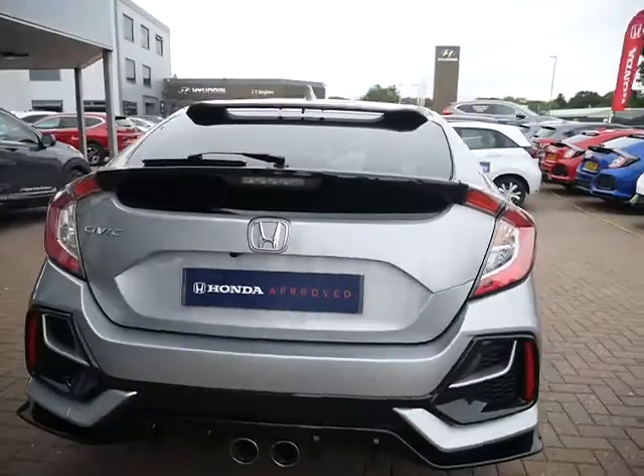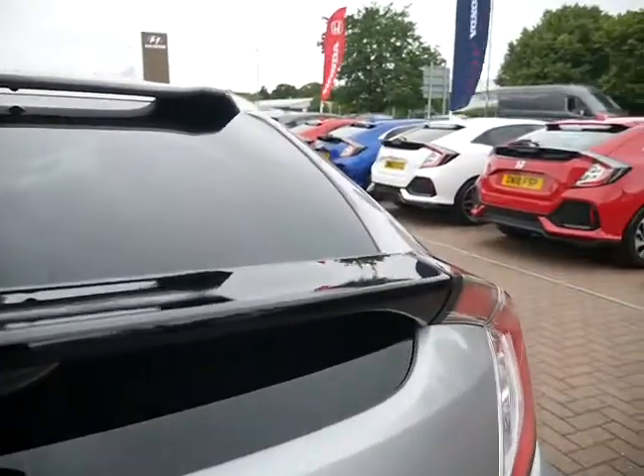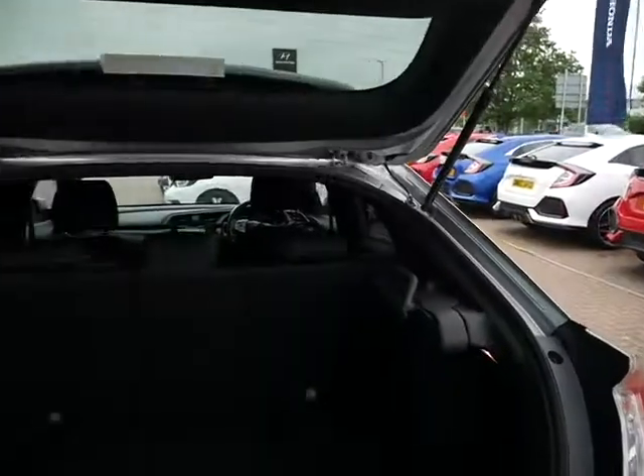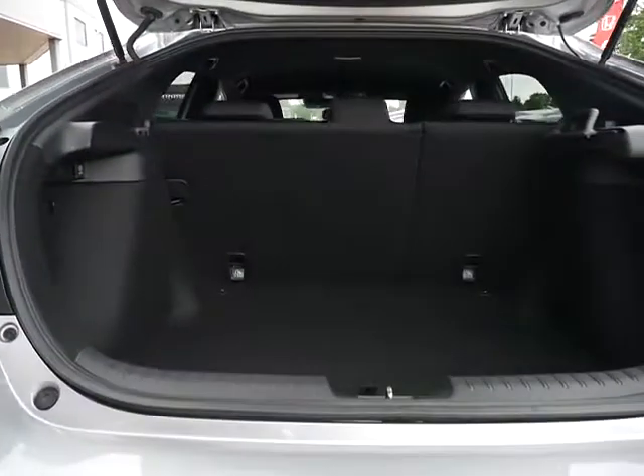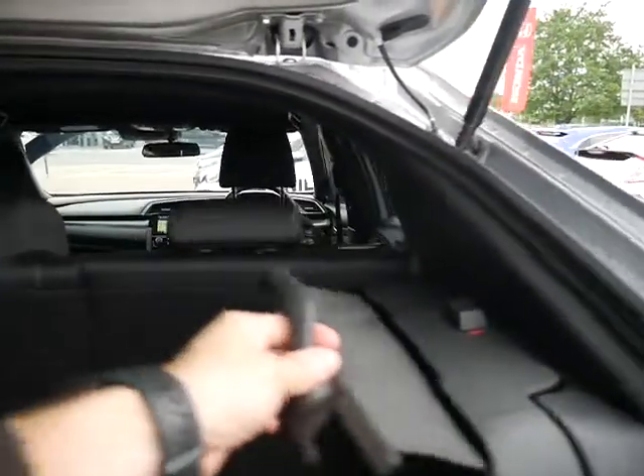It also comes complete with a reversing camera. The Sport comes with a twin exhaust system, and even though this is quite a sporty vehicle it's still very practical — as you can see, a massive amount of space in there. There's a tonneau cover that operates from left to right.